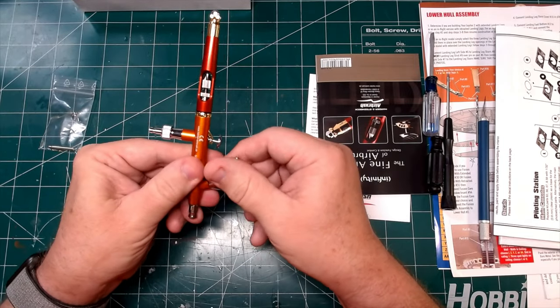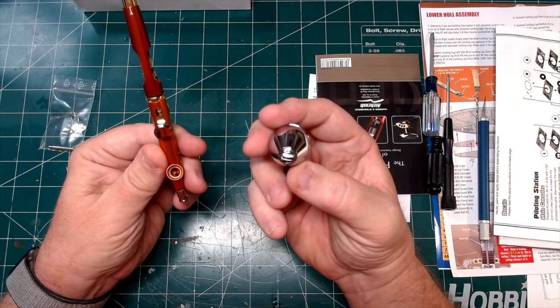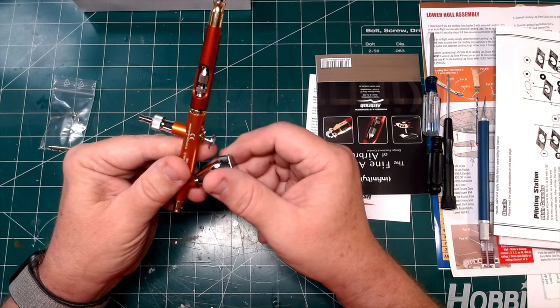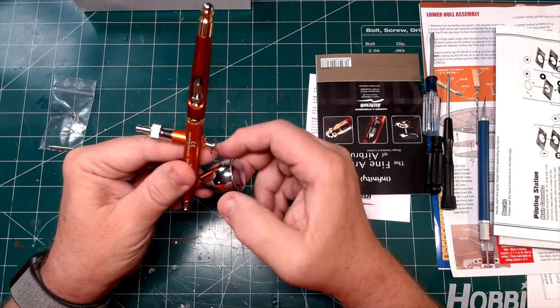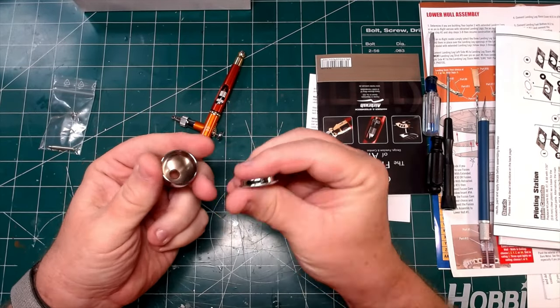I almost unscrewed my paint cup. I can order the larger paint cup if I want, but I generally don't do larger paint jobs — so this was the perfect paint cup for me. Does it just pop off? Oh, it just pops off, not spin or anything.